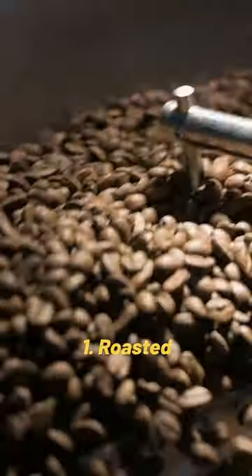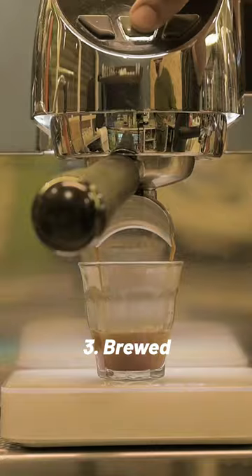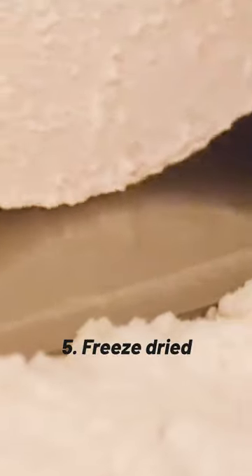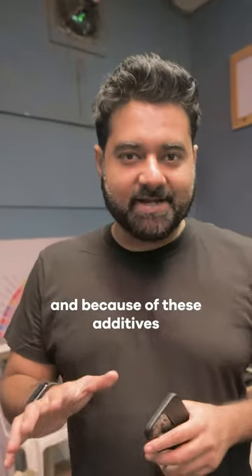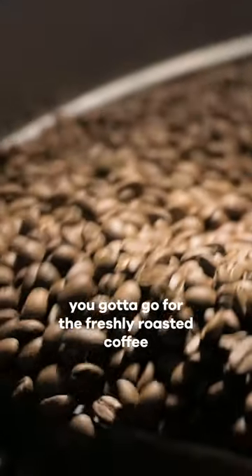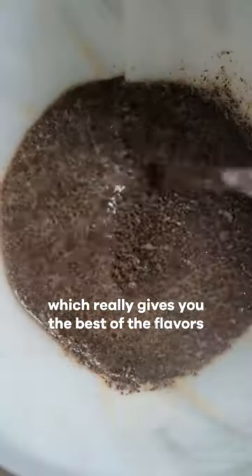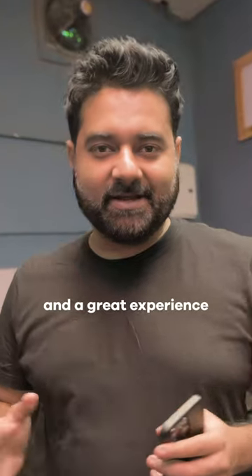Instant coffee and freshly roasted coffee more or less follow the same steps. Freshly roasted coffee — once roasted, ground, and brewed — is consumed directly, whereas instant coffee is roasted, ground, brewed, then freeze-dried and put in bottles after adding a lot of additives. Because of these additives you're not really tasting the freshest or best flavors, and that's why you should go for freshly roasted coffee, which gives you the best flavors of real coffee and a great experience.